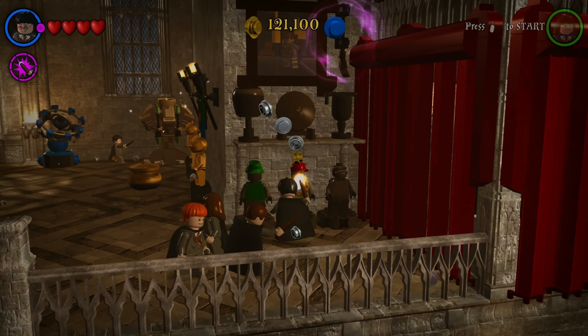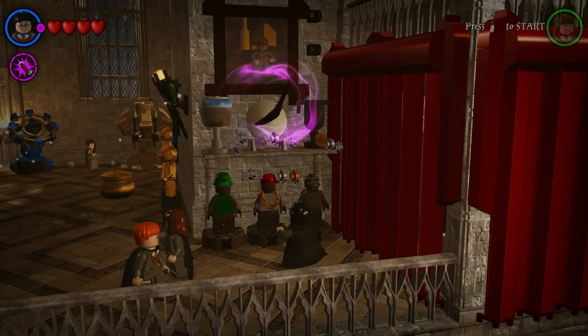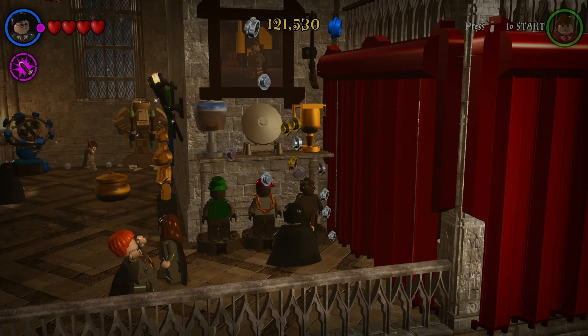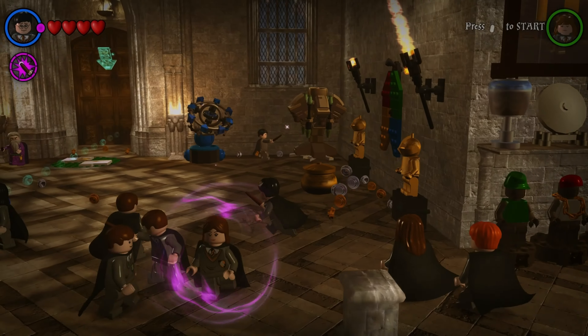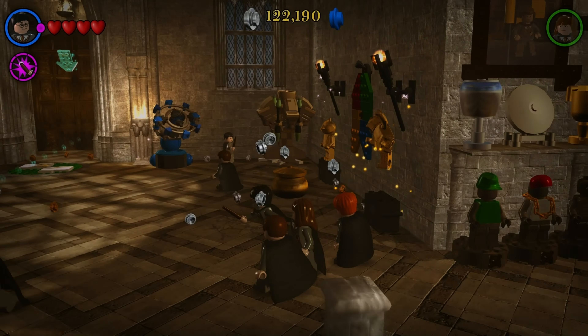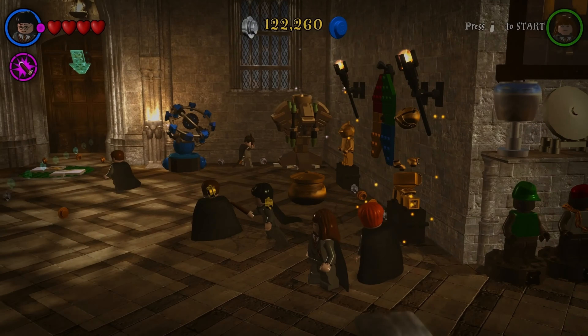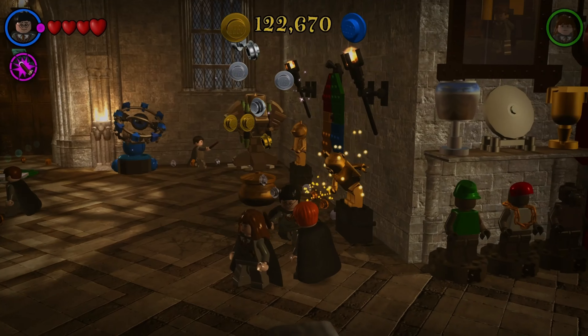I'm definitely going to be doing a comparison video in the next few days once I've managed to play through it all and go on to 5-7. I've not actually touched 5-7 yet, I've only been doing 1-4. I've got up to Prisoner of Azkaban. I definitely want to do a comparison between the original on the 360 and PS3, the Xbox One and PS4 release, and this one — because my gosh, it is nice.